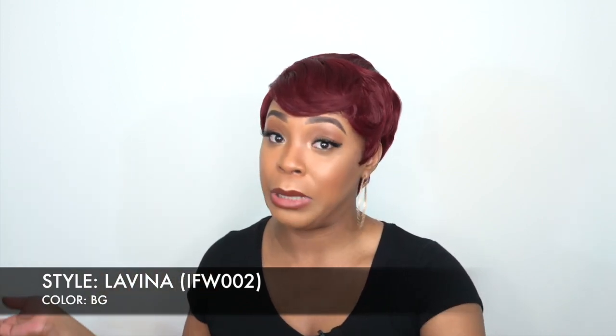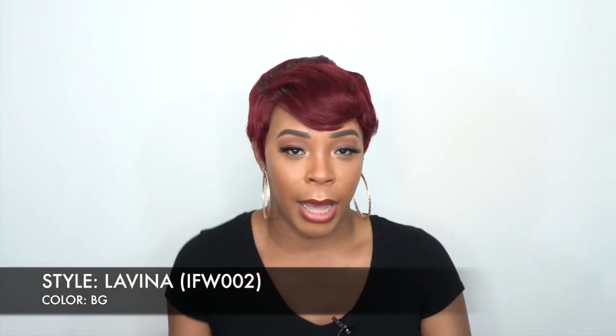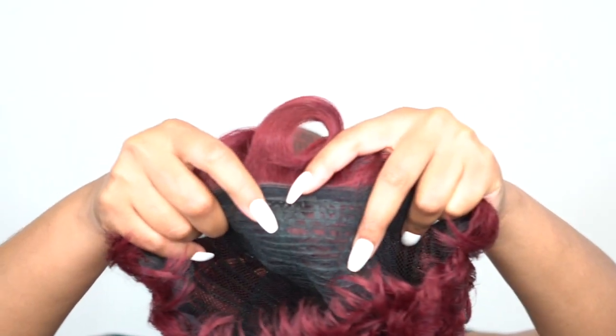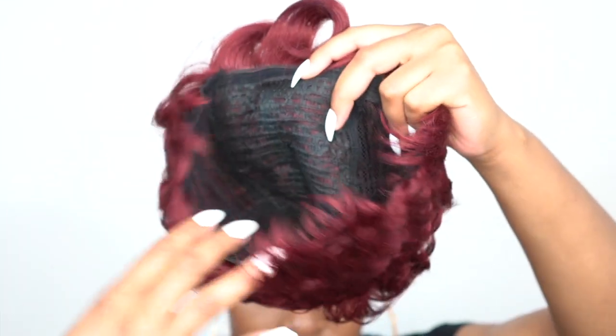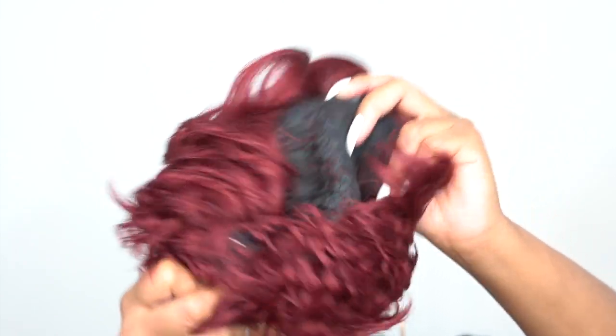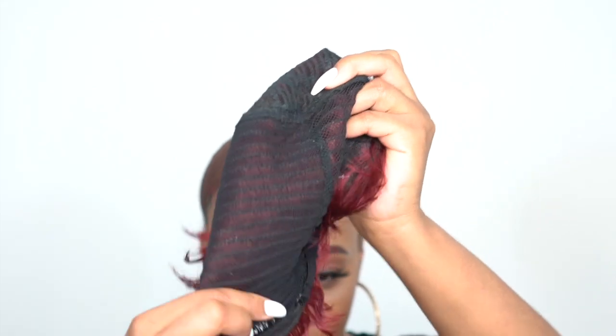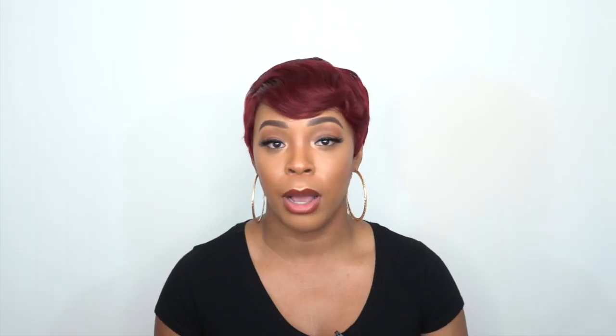It's cute and really beginner friendly — I didn't have to do much to it and I could walk outside with this. It is heat safe from 350 to 400 degrees. In terms of the cap, you get one comb up front, one at the back, adjustable straps, and it's a stretchable mesh knit material cap. It's definitely big-head friendly and very comfortable.